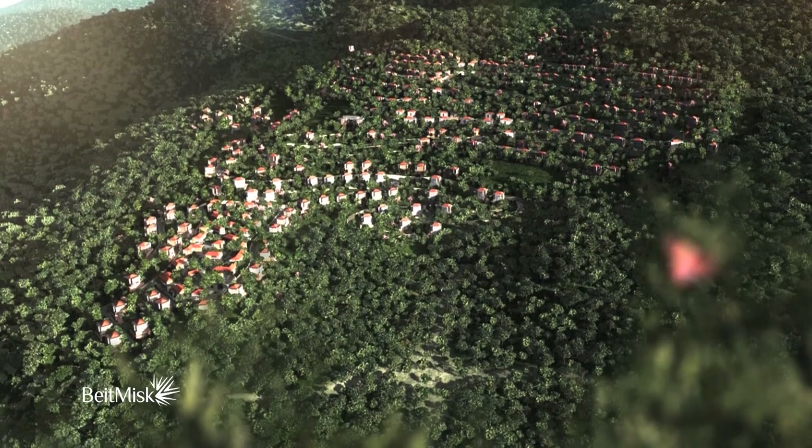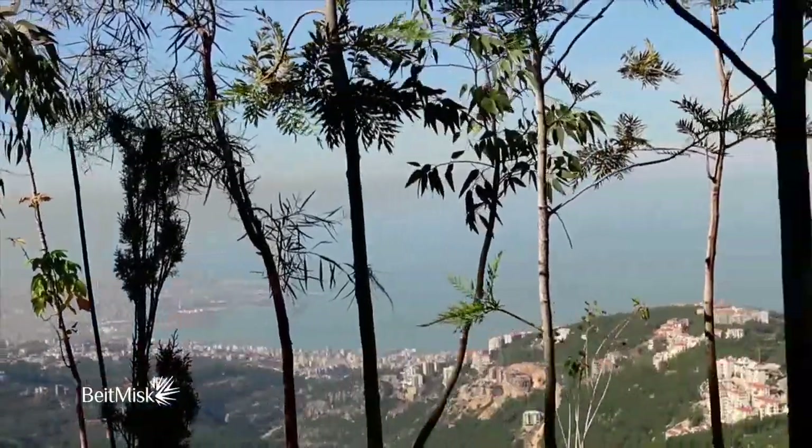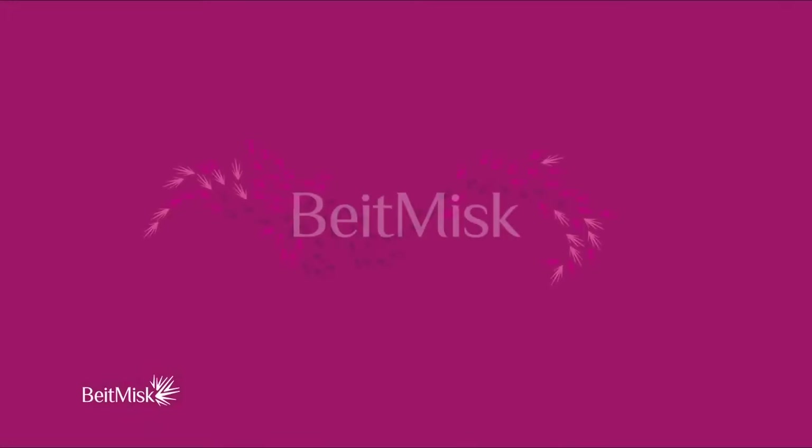Maybe you thought this place didn't exist, except in your thoughts. But it does. It's real, here and now. It's Beit Misk.